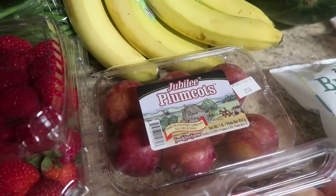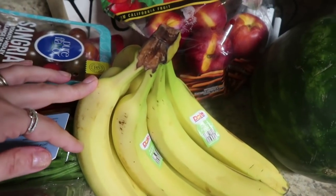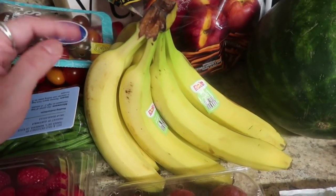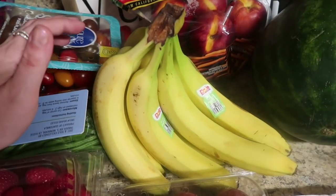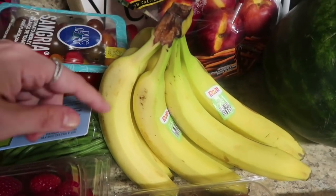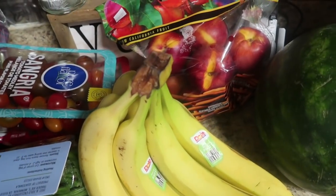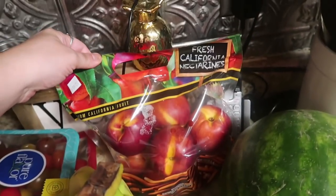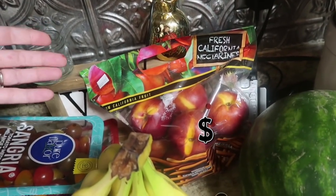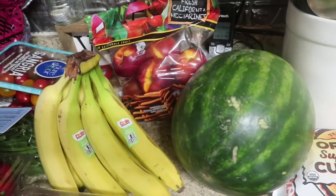These plum cots are half plum, half apricot, and they are amazing — if you haven't tried them, check those out. I got one bundle of bananas; these aren't the organic ones which I usually prefer, but the organic ones were pretty much too ripe to be sold. Whatever we don't use I'm going to make banana muffins, because we're in need of breakfasts now that school is back in session. I also got some fresh California nectarines — these aren't ready yet, but they'll ripen perfectly while we eat through the berries and bananas, so we'll have those for next week.